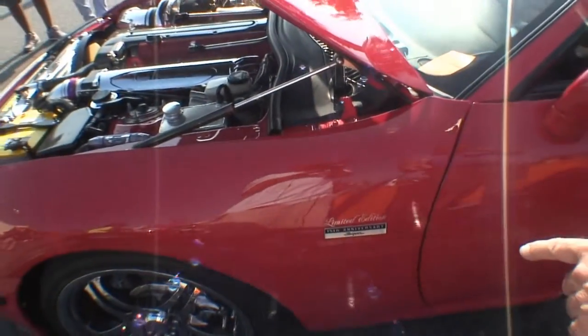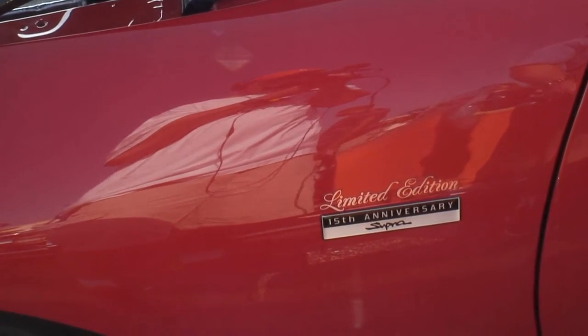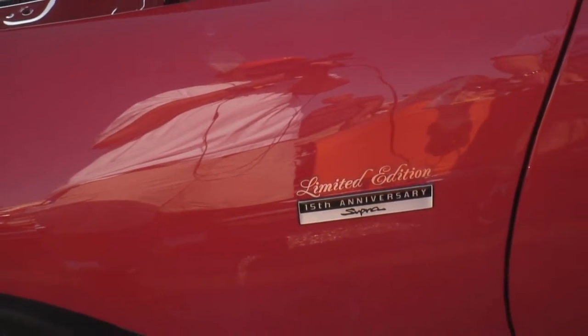It says limited edition 15th anniversary Supra — does that come with the car like that? Yes, the 97 year model was a limited edition 15th anniversary model.